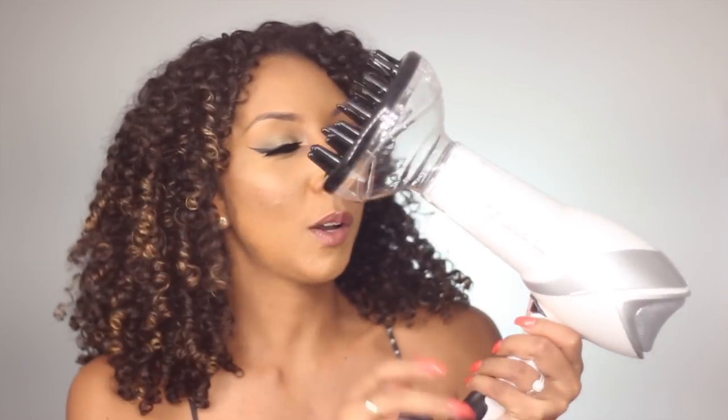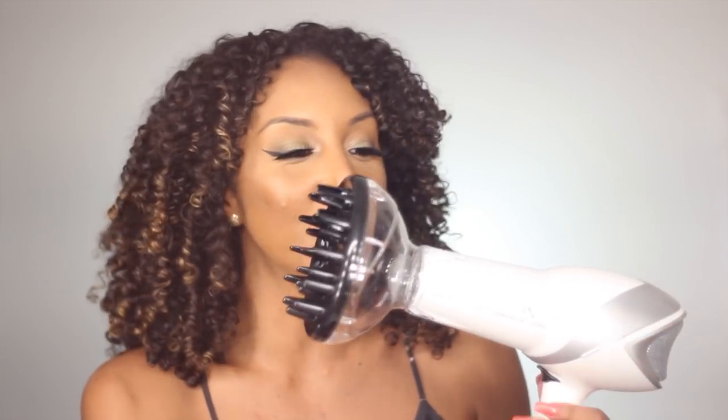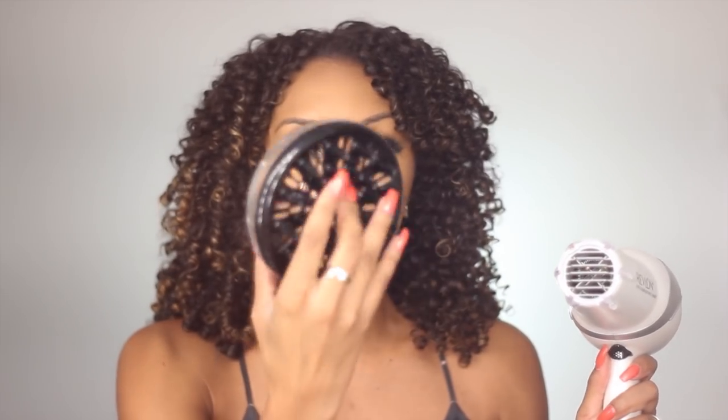If you have Amazon Prime, you get that free two-day shipping and this will be waiting for you at your doorstep in two days. Here is the diffuser. It doesn't have the little hand claw like the Diva Fuser, but it's definitely still cool looking because it's clear and see-through. It just has the blow dryer with this diffuser attachment.